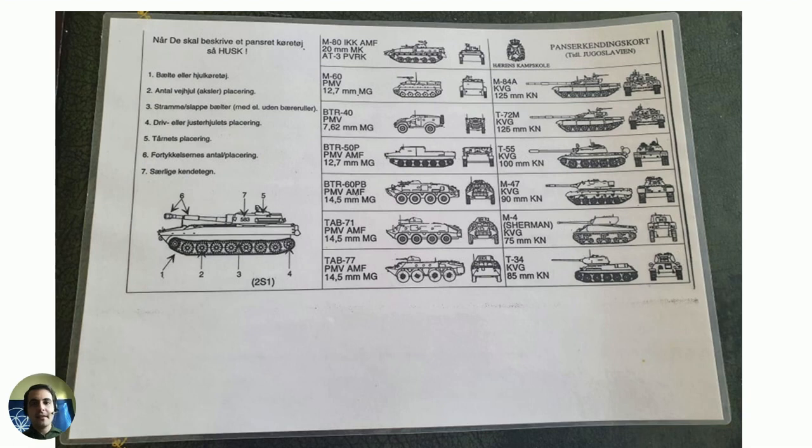Why were these very old tanks even used? It's because the Yugoslav People's Army didn't want to get rid of them. One of the ideas behind Yugoslavia's concept of total defense was to use even old equipment — old tanks, old trucks, old airplanes, everything — in case of war. So even these Shermans and T-34s were kept in military storage, and when the war started those storages were opened and the tanks were mobilized and used.